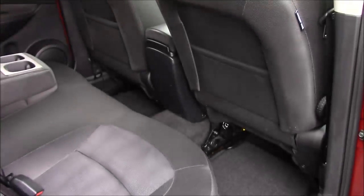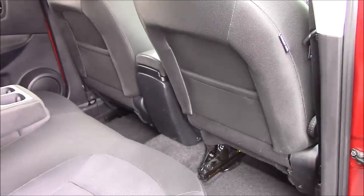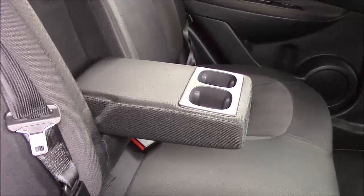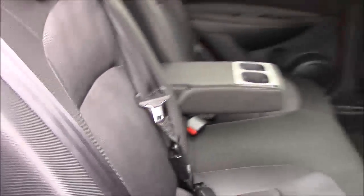Looking into the back, we have three adjustable headrests and a centre seat belt. Inside, the privacy glass helps keep the car cooler in the summer. There's plenty of leg room as well as headroom, and there's a cover over the panoramic sunroof at the moment. We have pockets on the back of the front seats, fold-down armrests in the centre with two cup holders, and isofix points on this lovely red cloth interior.